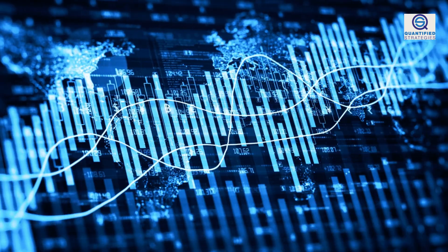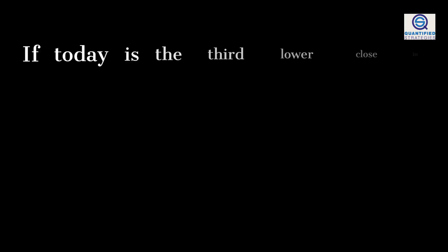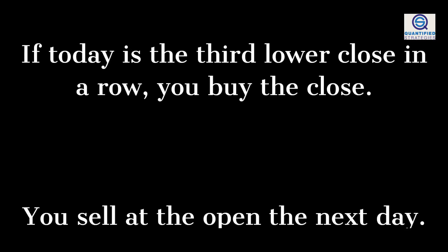Let's show you how by going straight to the trading rules. If today is the third lower close in a row, you buy the close. You sell at the open the next day.